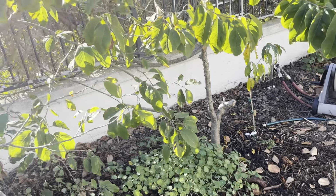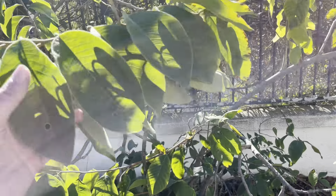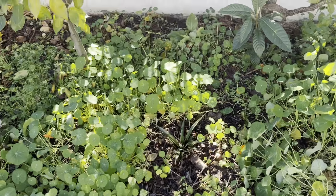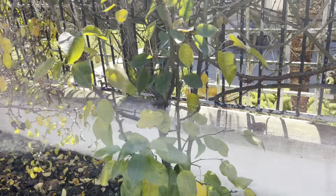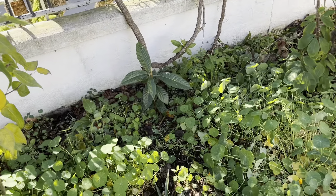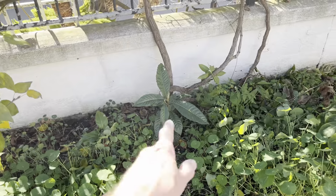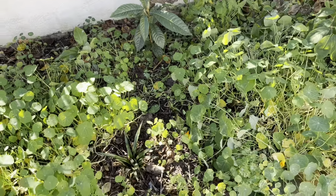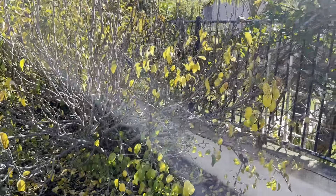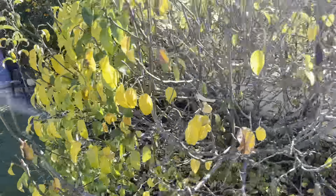I cut back this old nectarine that was scaffolding for my grapes, but not next year. Got an Adam hoya, pineapple, our asian pear losing its leaves, a grapevine that's lost everything, got a volunteer loquat, and our Bartlett pear almost lost all its leaves.